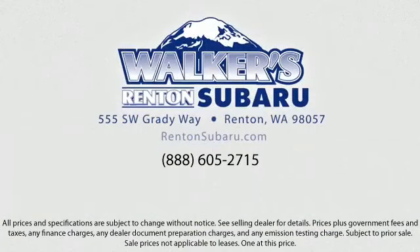Located just off of I-405 and State Route 167, just minutes from I-5, it's simple to visit us anywhere in the greater Seattle area. For more information, visit us at www.fema.gov.au.